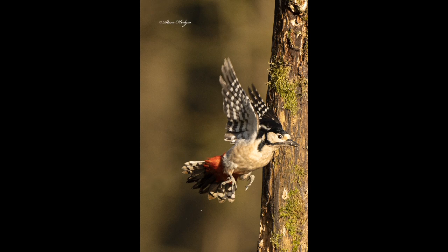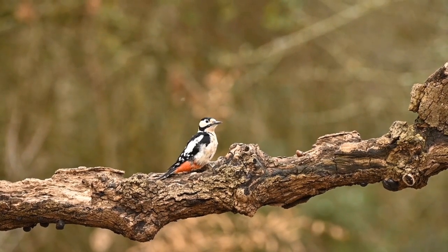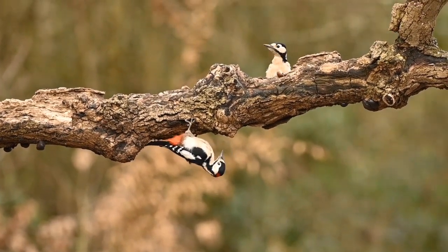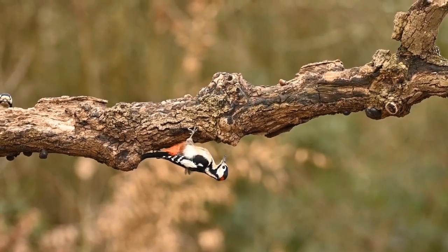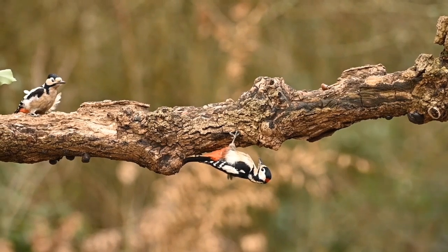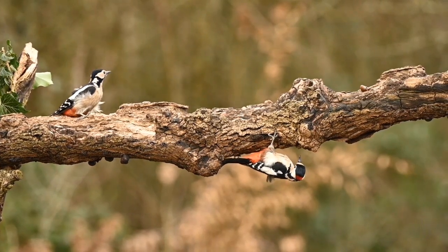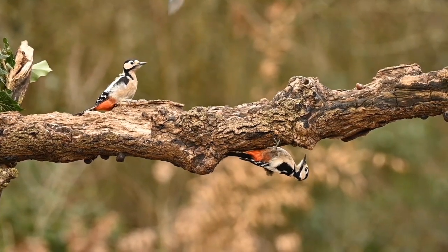Their habitat is woodland areas, but they will come into gardens with mature trees, so they're quite widespread. Even though they're one of our more common woodland birds, they're just fantastic to photograph — so colourful, and their behaviour is so interesting. If threatened, they'll spiral up the tree and sometimes freeze so that whatever threatened them doesn't notice them. When the woodpecker pair are looking for a nesting site, they normally nest in old tree trunks, making a cavity inside that old trunk, and the hole they excavate is normally about 4 to 6 inches in diameter.